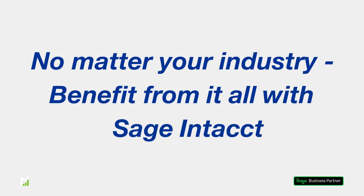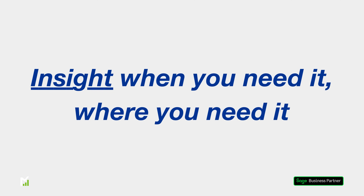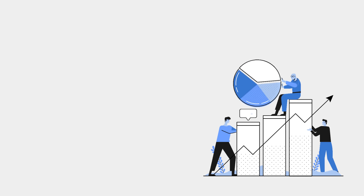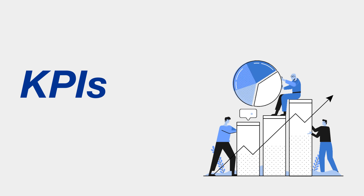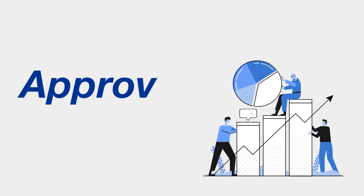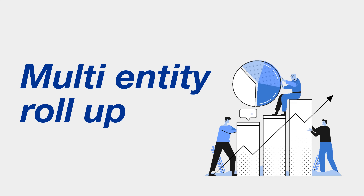No matter who you are or what industry you're in, you can benefit from industry-specific insights at the click of a button with Sage Intact. Intact's powerful dimensional reporting is delivered through role-based dashboards. Forward-looking analysis and key metrics allow your team to make more informed business decisions and affect outcomes. Streamline processes and save time utilising automated workflows and approvals, and get a top-down view of your business with multi-entity roll-up.